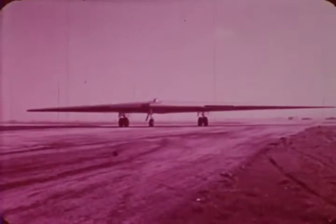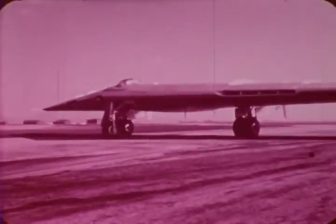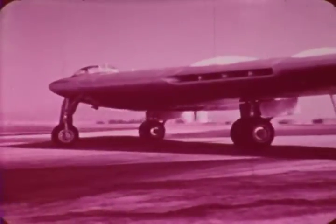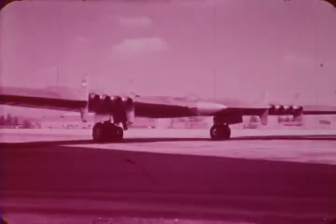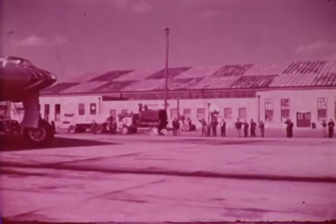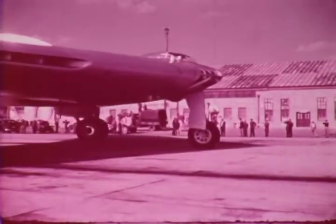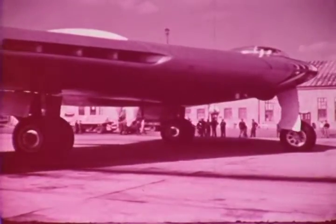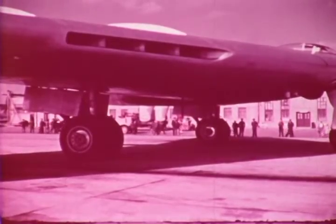Since man first learned that mechanical wings could carry him into the sky, airmen have dreamed of the ideal airplane — one of maximum efficiency in which every exposed surface would have the greatest possible useful purpose contributing to the lift of the flying machine. Twenty-four years of research and millions of hours of work are behind the production of these new aerial giants. The designer, the engineer, and many other men working with Northrop Aircraft have long had this dream and have turned it into a reality: the flying wing.